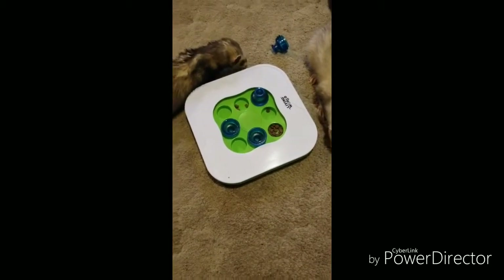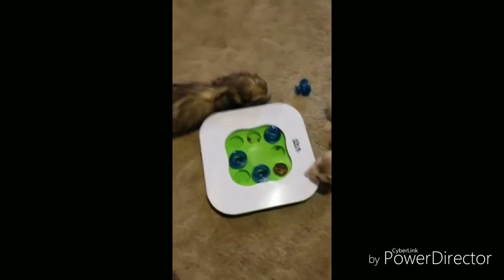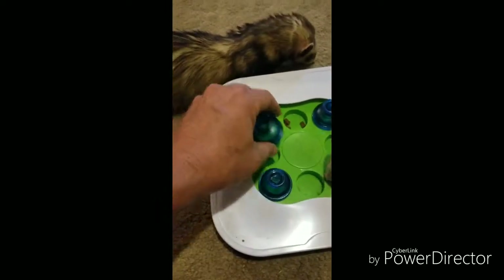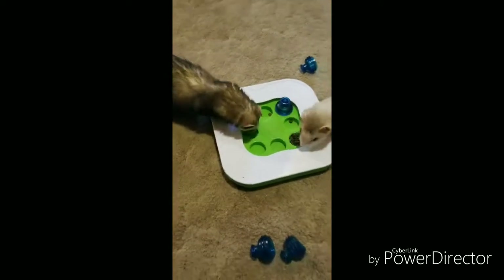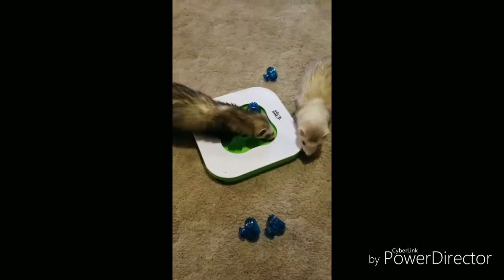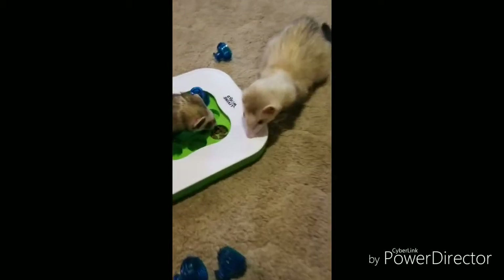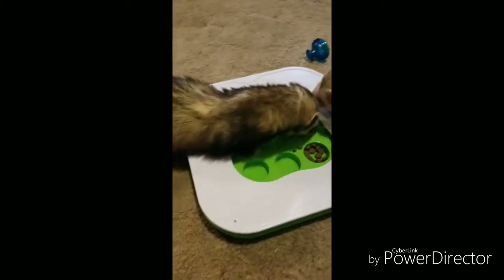I got this off Amazon for maybe fifteen bucks. You see the little pieces flop down here and you can put it in different ones, put the treat in, and then there's a saucer that rolls around in there as well. Another treat puzzle for my guys — maybe ten or fifteen bucks off Amazon. I'll give you a link to it.